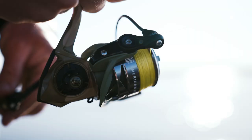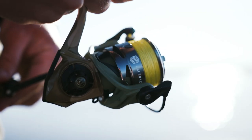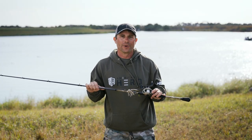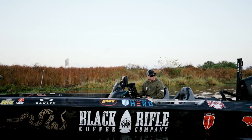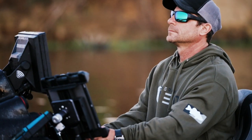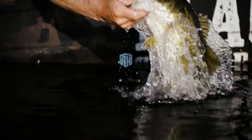While supplies last, if you purchase an American Hero Tier 1 reel, you get an American Hero Tackle Warehouse hooded sweatshirt for free. This unique American Hero Tier 1 Tackle Warehouse hoodie is, of course, in OD green to show your support for the program and our veterans.